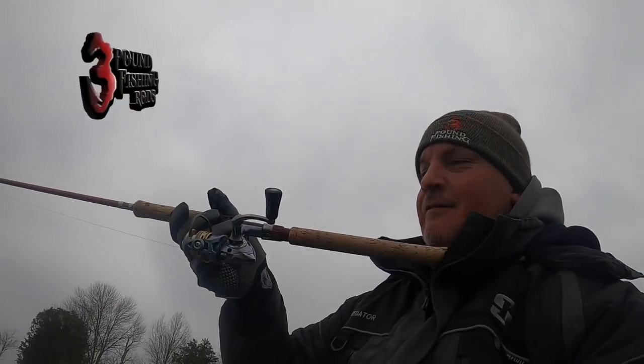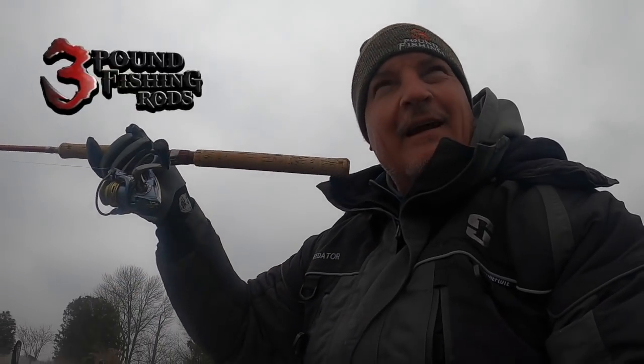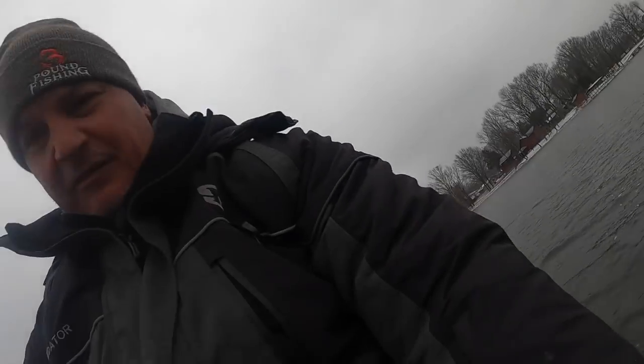Three Pound Fishing Elite Series rod — let's let this guy go. Folks, the 10-footer — everybody that goes on a guide trip ends up walking away loving it. The Three Pound Fishing Elite Series rods are going to be available at Ozark Rods again very shortly if they're not already. Check them out at ozarkrod.com — not a sales pitch, it's legit. Let's fish.